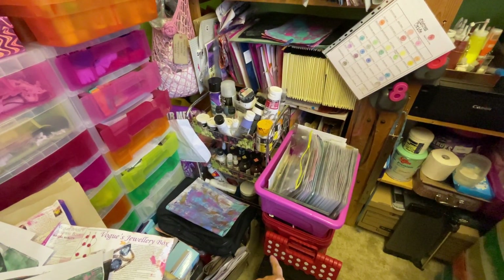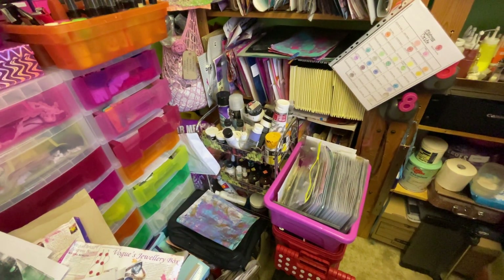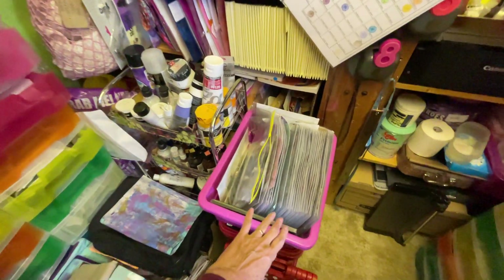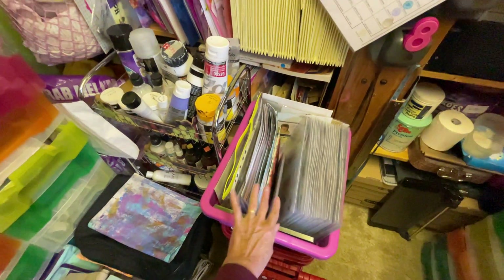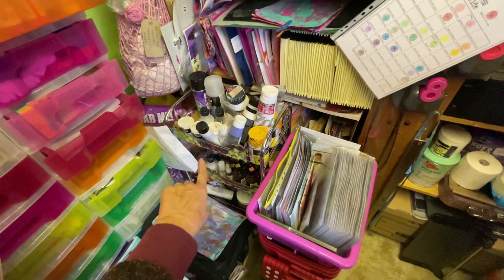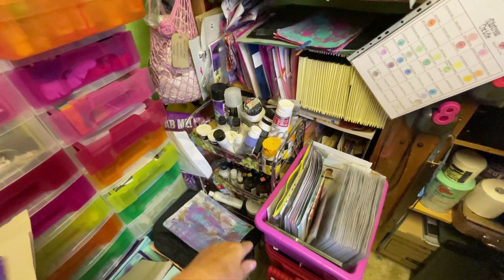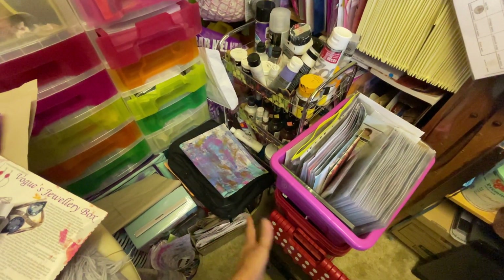Red boxes at the bottom — I've got all alter stuff in that which I never seem to do. That's my box of stamps — I've got all my stamps in folders, I've shown those before. And then I've got inks and sprays and gesso, that sort of thing, all down there that I can't really show you because I can't get to it.